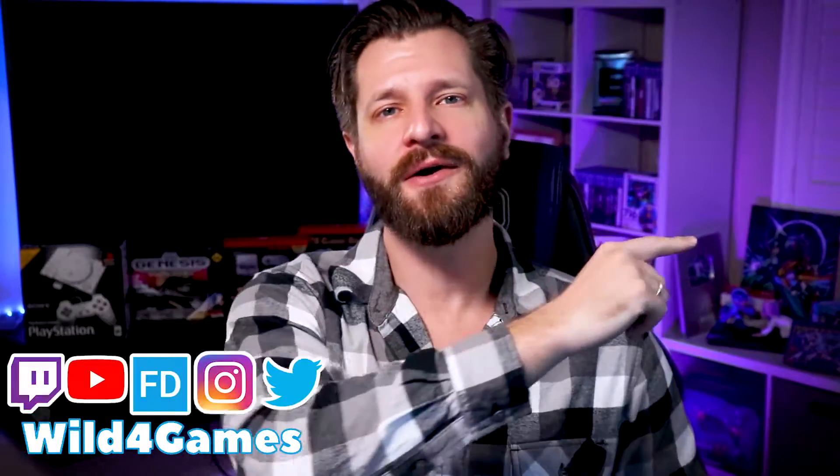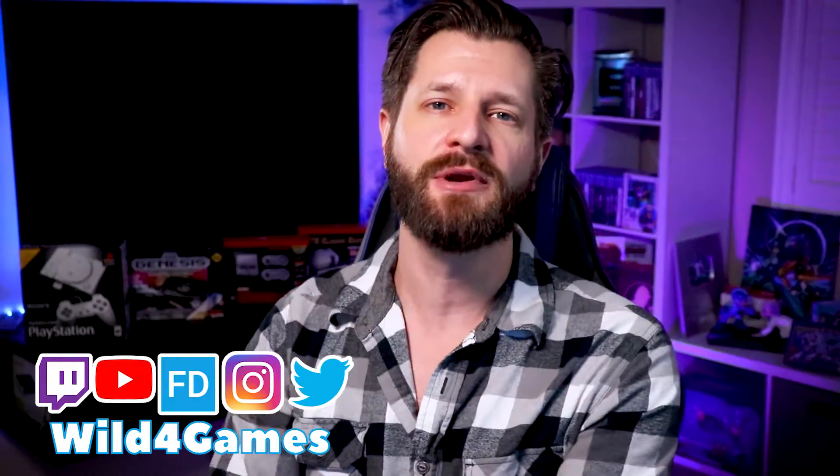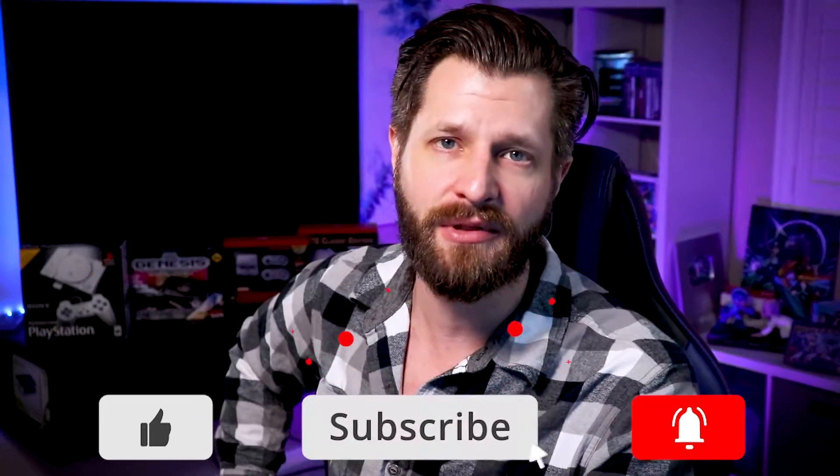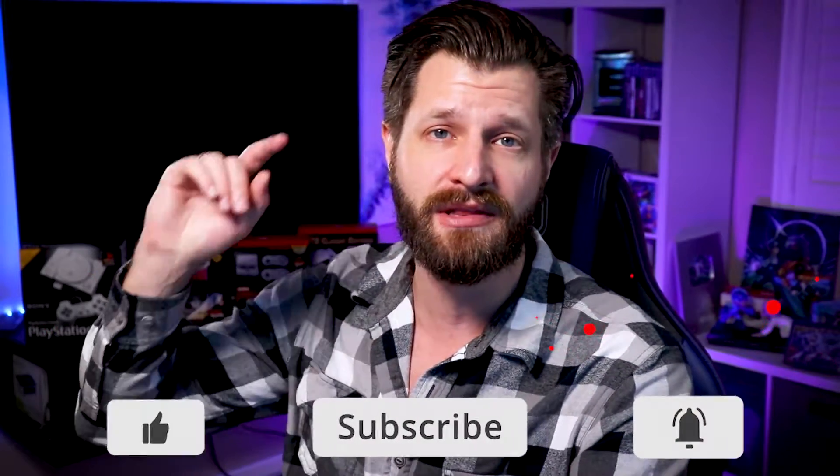Hey, Wild4Games coming at you. If this is your first time here and you're looking to become bigger and better with your streaming content creation, you came to the right place. Hit that sub button down below and hit that bell so you know when my videos go live for you.